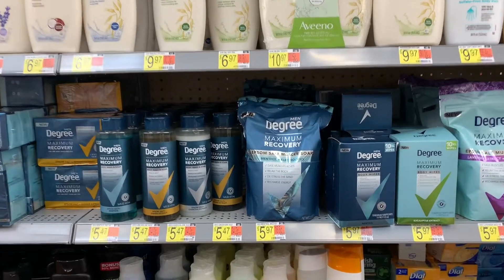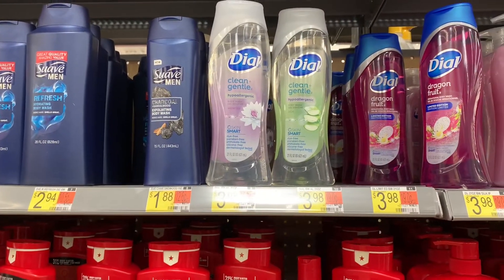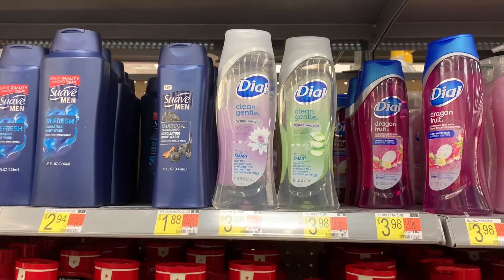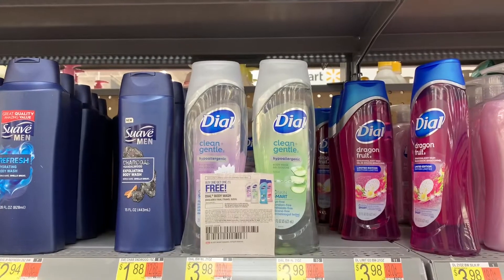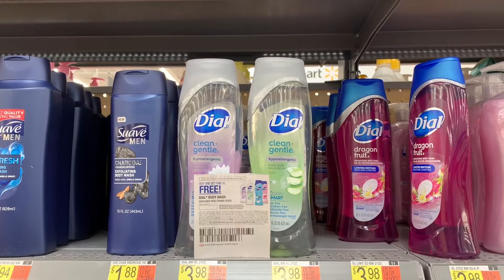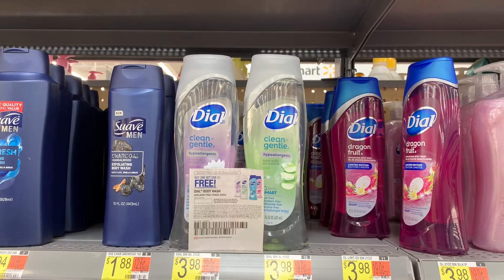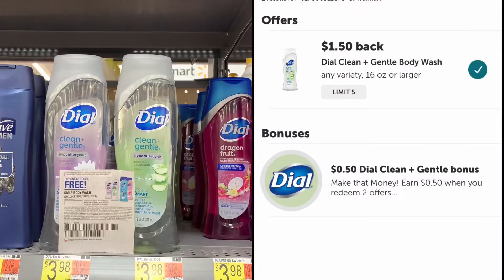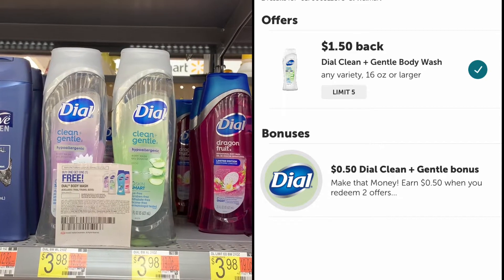The next item is Dial Body Wash at $3.98 each. I'm purchasing two for a total of $7.96. I have a buy-one-get-one-free paper coupon, bringing my total to $3.98. Receiving back $1.50 from Ibotta for each one brings the final cost to 98 cents total, or 49 cents each.